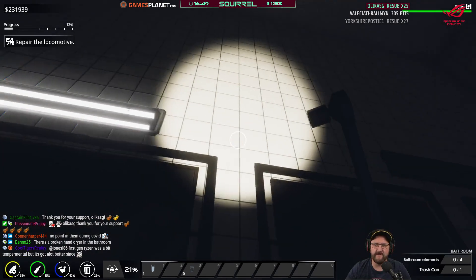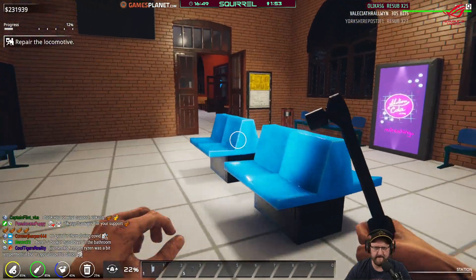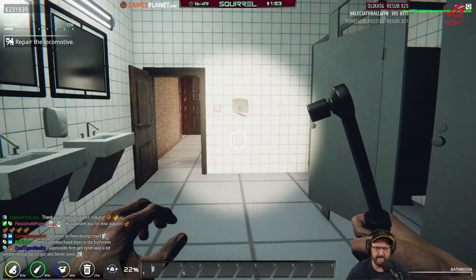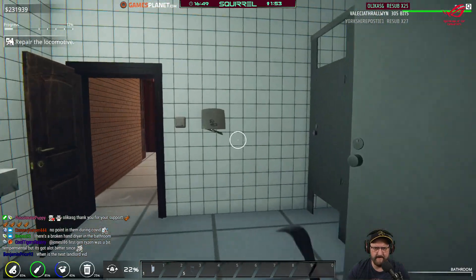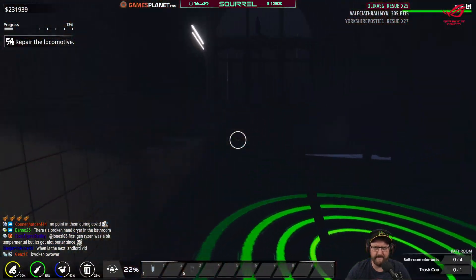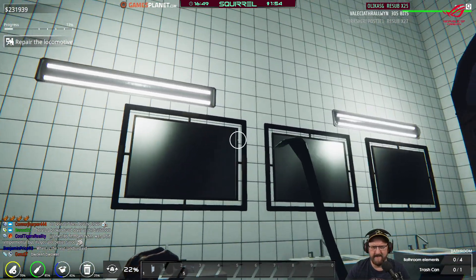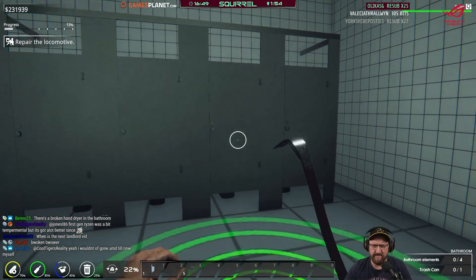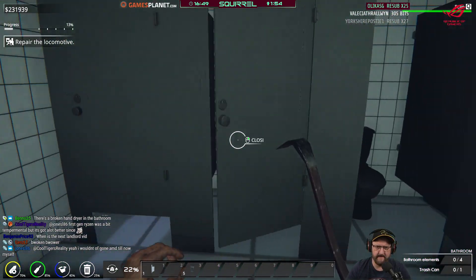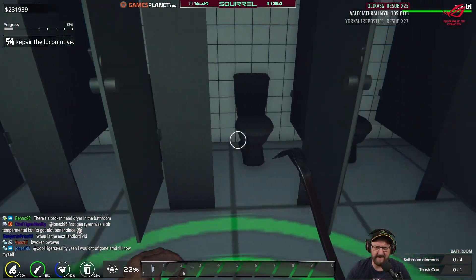There's a broken hand dryer in the bathroom. Hang on, I didn't see that. They're not the best lights in the world — they're okay, but.